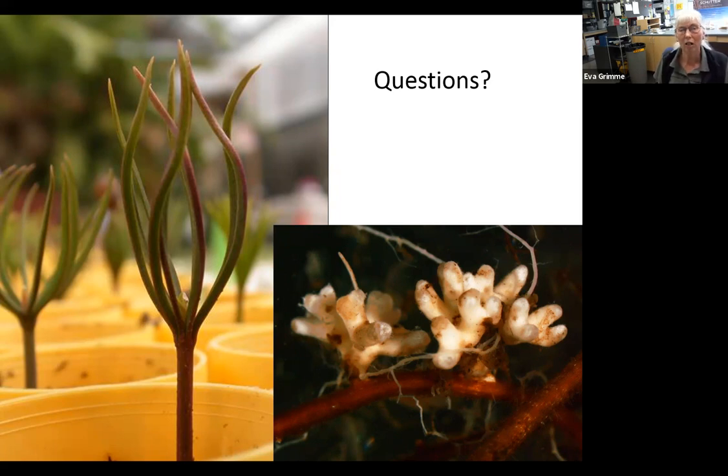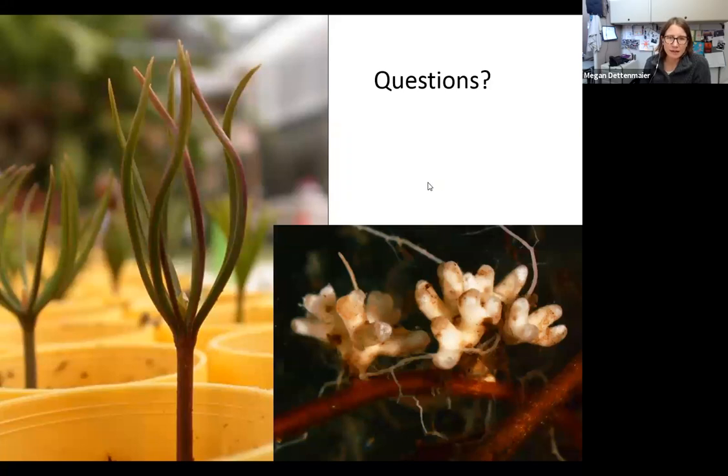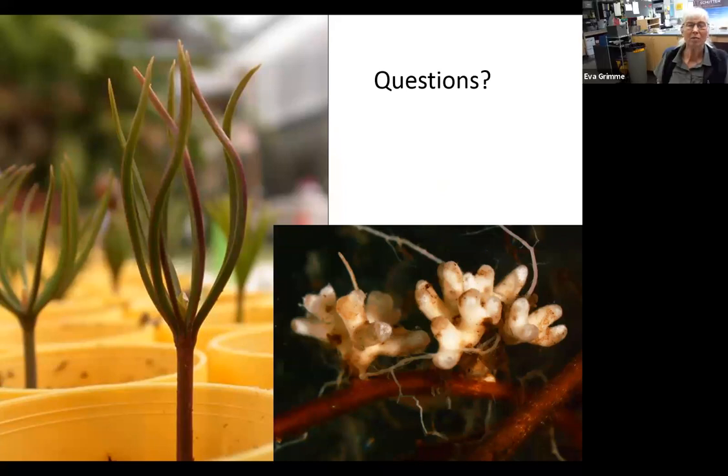Do you know of similar studies with ponderosa pine and Douglas fir? There have been a lot of studies on inoculating ponderosa pine and Douglas fir in containers. One of the problems is those field studies — inoculation doesn't necessarily mean colonization. So the results don't necessarily show a spectacular increase in survival, partly because the supposedly colonized seedlings are not all actually colonized, and if there are native mycorrhizal fungi in the soil, seedlings can pick those up anyway. So field studies for these trees are difficult.